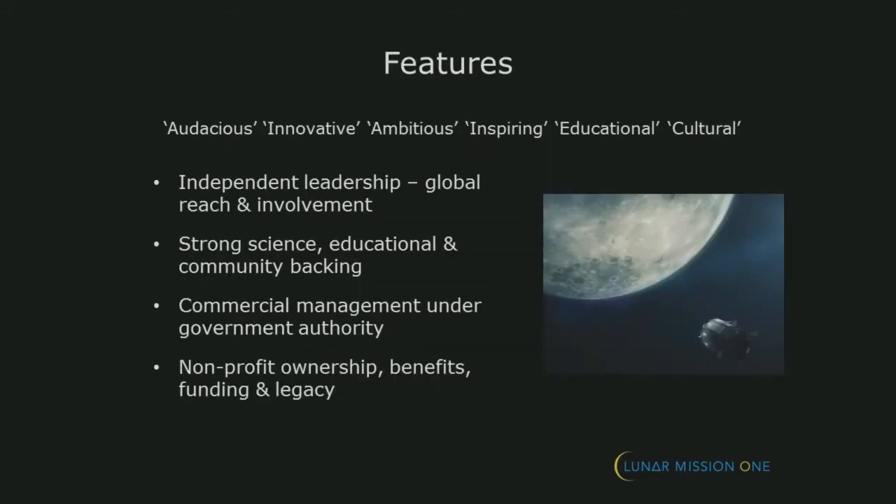It's an independent project, not connected with any governments, although it originated in the UK. But it's very much intended to be international. You can consider this to be part of the Lunar Mission 1 international outreach program. This is probably one of the first presentations about it outside of the UK.